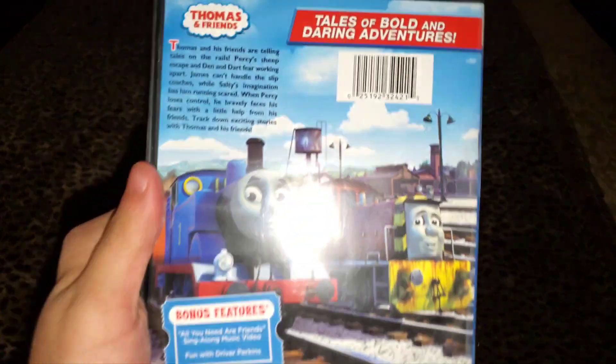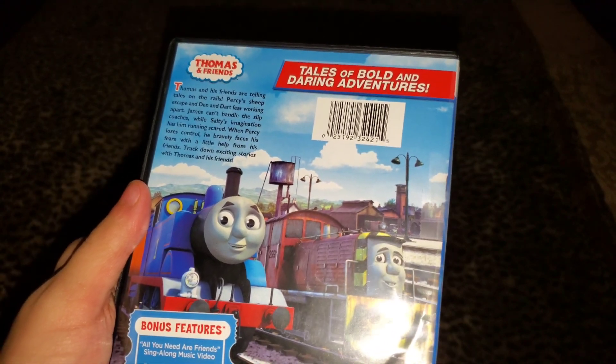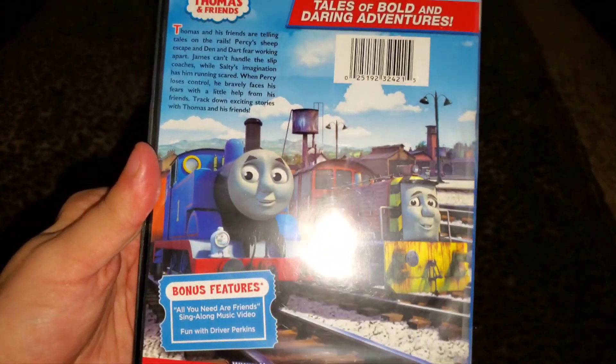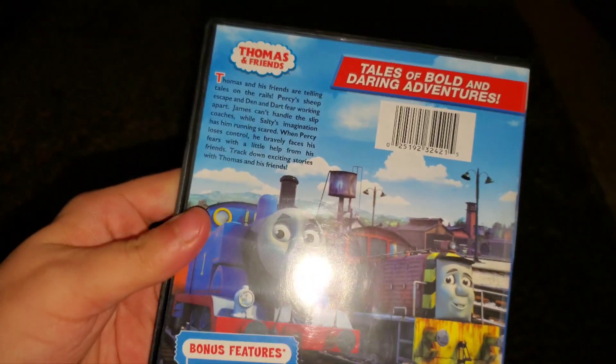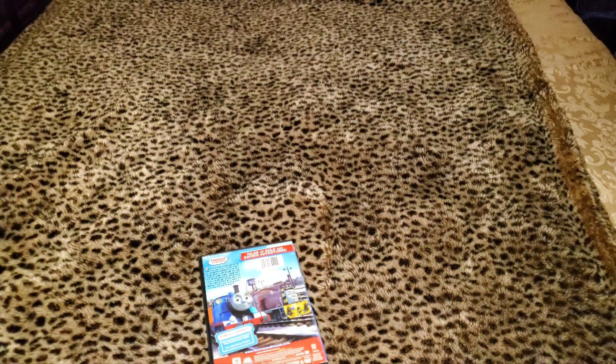Here's the back: Thomas and Friends logo, 'Tales of Bold and Daring Adventures' as your blurb, your barcode, and you got a picture of Thomas.